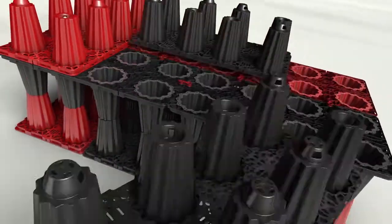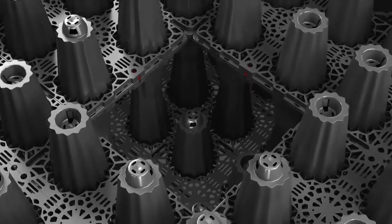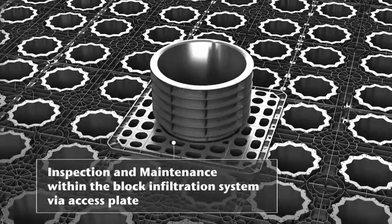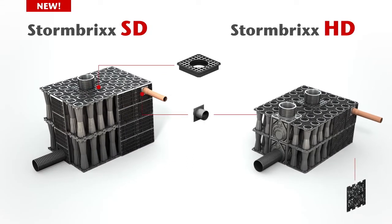The Stormbricks range is brick bonded and cross bonded for optimum stability. The open design allows three-dimensional unrestricted flow of water and easy access for inspection and maintenance by an access plate. Stormbricks SD side panels come with knockout sections for the connection of different types of pipe connectors and pipes.